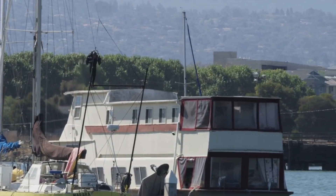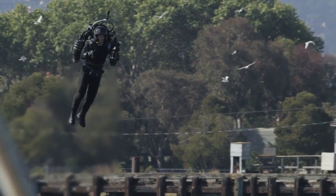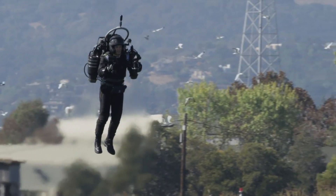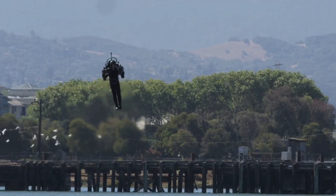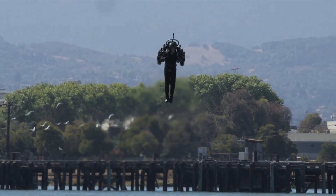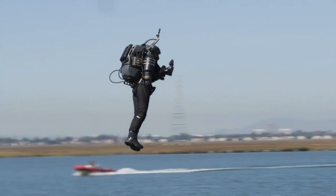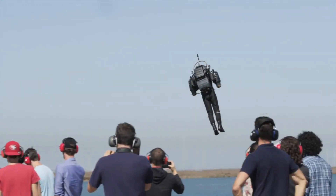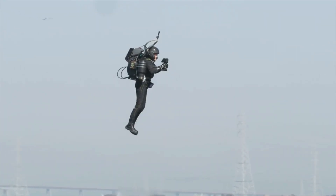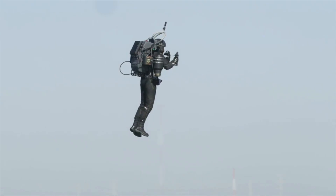It can fly for up to eight minutes on a single tank of fuel. It has a patented stability system that makes it easy and safe to control. It is the world's first and only true jetpack, as seen in its spectacular flights around the Statue of Liberty and Monaco. It is the ultimate dream machine for thrill-seekers and adventurers. The price of the JB10 is $295,000 USD.